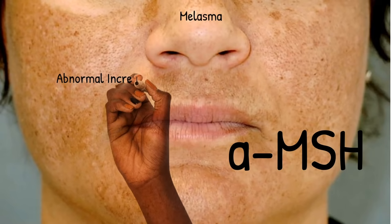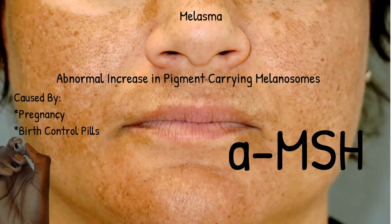Melasma results from an abnormal increase in the amount of pigment-carrying cells — so too many cars. It's caused by hormonal changes, with the main culprit being pregnancy, which is why it's sometimes called the mask of pregnancy, but it can also occur from birth control, hormone replacement therapy, or in vitro fertilization. All of these can cause the pituitary gland to make too much MSH or melanocyte stimulating hormone, leading to uncontrolled manufacturing of melanosomes. There's also a large vascular component to melasma — you have to target the vessels in addition to the pigment for improved results.